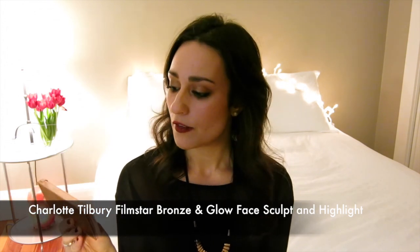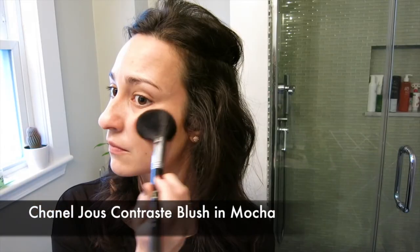After contouring, I warmed up my face all over with the Charlotte Tilbury Film Star Bronze and Glow Face Sculpt and Highlight, applied with a Real Techniques Blush Brush, taking it pretty much all over the face the way you would with a typical bronzer. Then I wanted a little bit of color on my cheeks so I don't look too dead with the dark lip, so I used my Chanel Blush in Mocha — or any dusty rose neutral blush works to give your face some color when doing a deep dark lip.